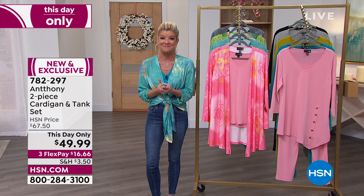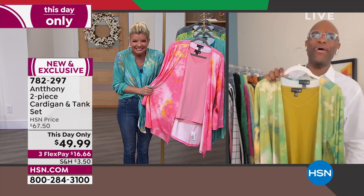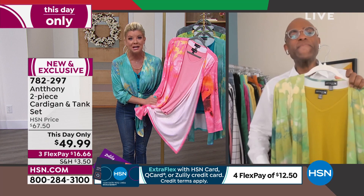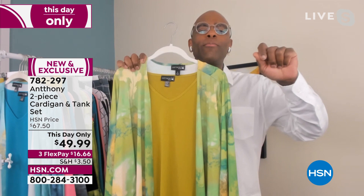The two-piece set I'm wearing is how we're going to get things started — this day only, both pieces for $49.99. I love this color scheme and the beautiful prints. Anthony is standing by via Skype, one of my all-time favorite people and designers. Anthony, your mom is already watching — she called up to get her matching pants. He says this is one of his favorite prints and colors.